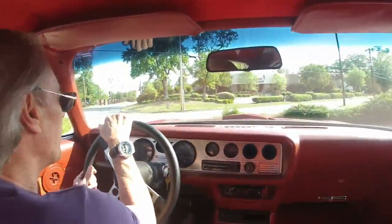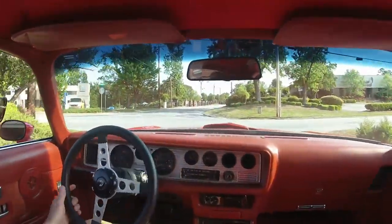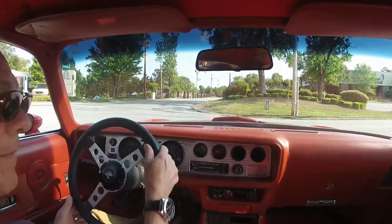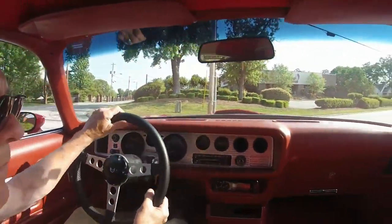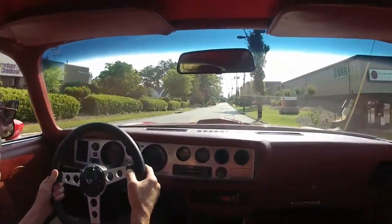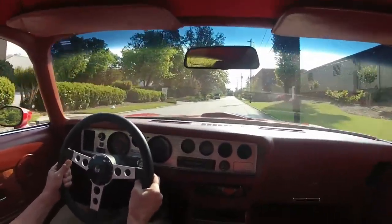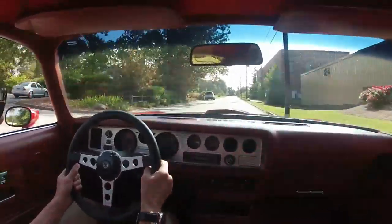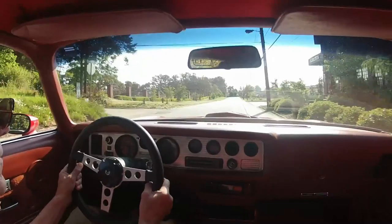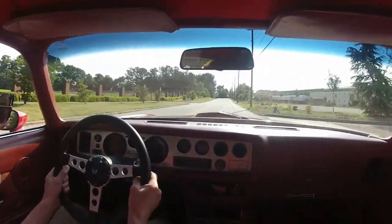Okay, here we are in the Trans Am. We're about to take it back to the streets. So hold on. As you can tell, we've got some exhaust noise that's going to be along for the ride with us.